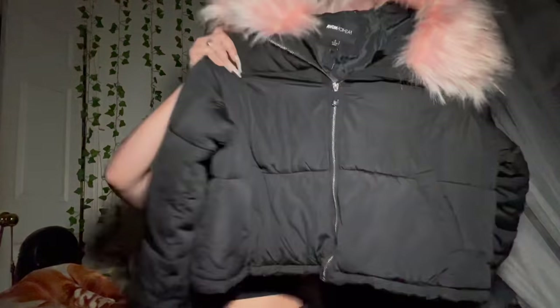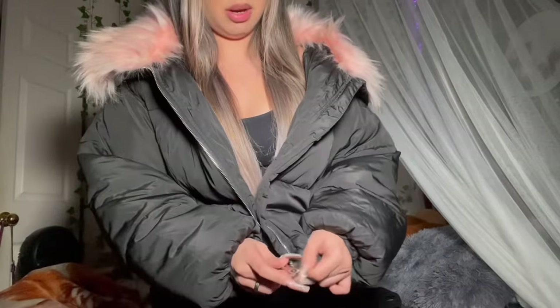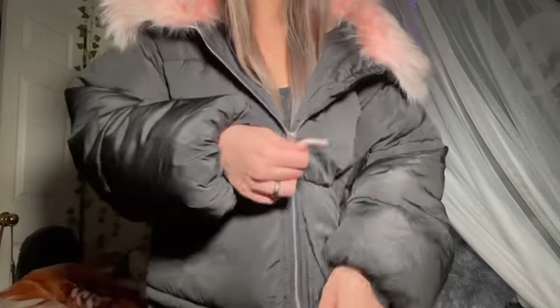My next item is this pink puffer jacket with black detailing, which I think is really cute. It's super big and fluffy, so it will definitely keep you warm in the winter. The fur adds a really cute touch. Even when zipped up it looks great. I was already feeling hot wearing it inside, so it's definitely warm enough for the cold season.